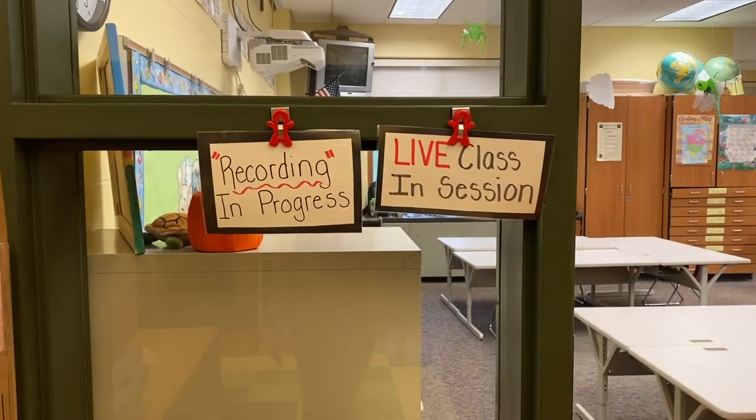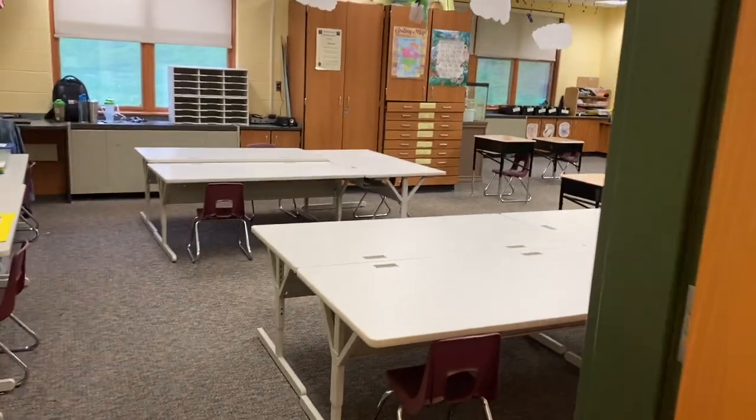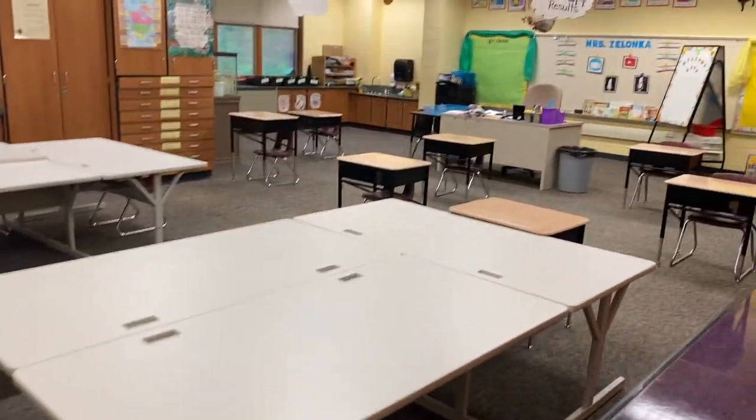Because we're virtual, I have my recording in progress and live class sessions so I don't get interrupted. And here is the classroom.